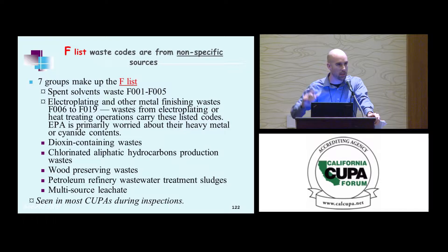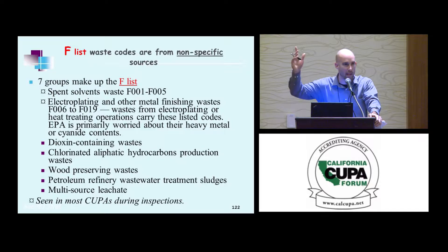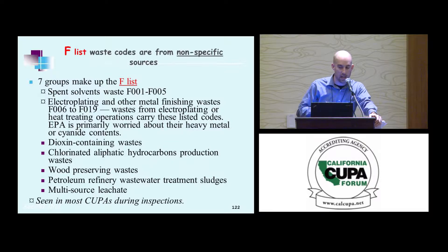F listing — by a show of hands, how many people regulate or generate F listed waste? So this is a non-specific source, and of course it's going to be generated more widely than perhaps an industry-specific source.